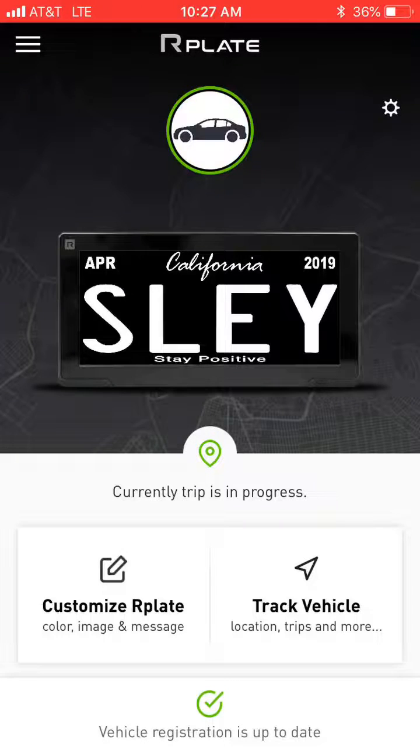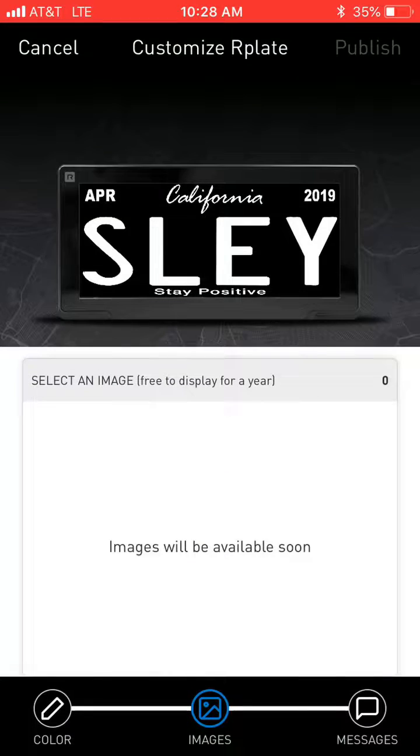Hey YouTube, how you doing? This is Joe from Al and Ed's Auto Sound in Venice, 310-827-8121. I'm going to go over a few features of the Art Plate app, which is available in the iOS App Store or in the Google Play Store. First things first, I want to show you how to customize messages — images are currently not available.